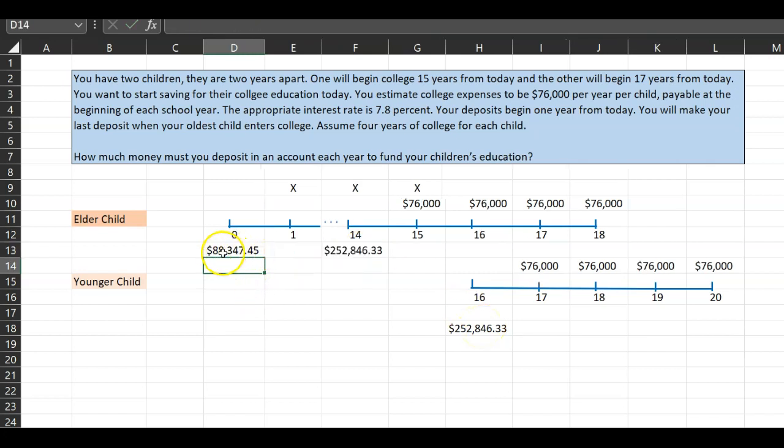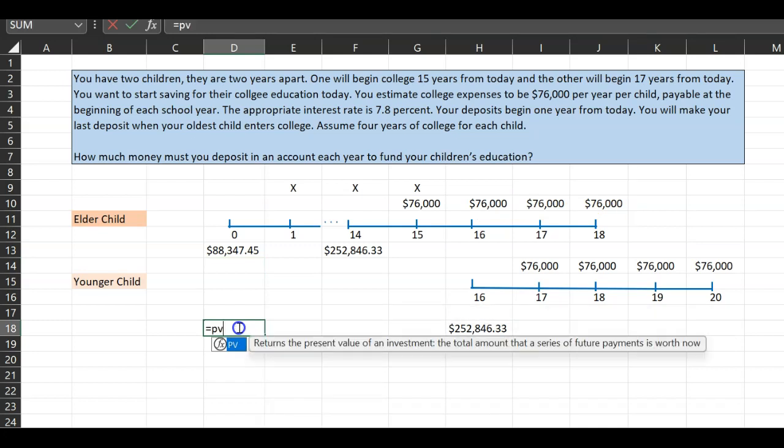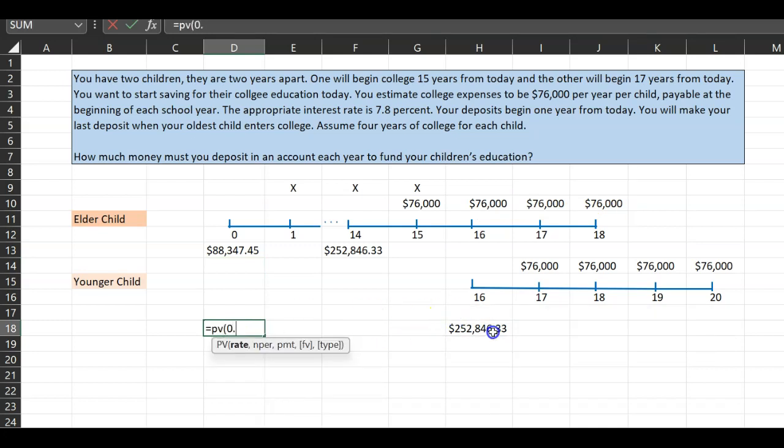The present value is $88,347.45. Put differently, if you had $88,347 today and put it in the bank, 14 years from now you would have enough to support $76,000 over the next four years. You do the exact same math for the youngest kid at 0.078, but now the number of periods is 16, so you need to deposit less today — only $76,025.